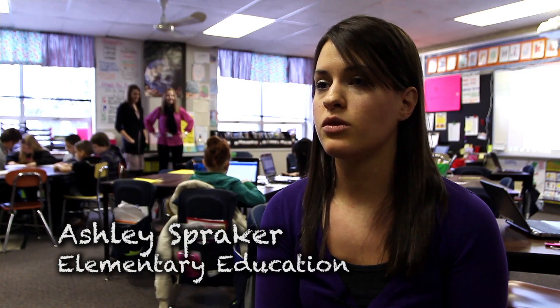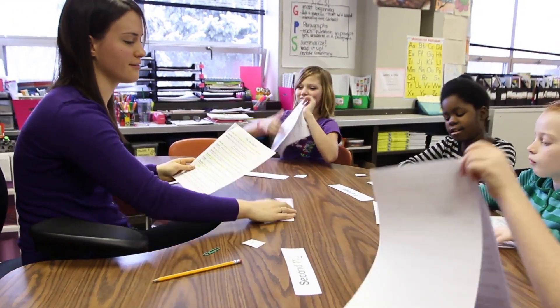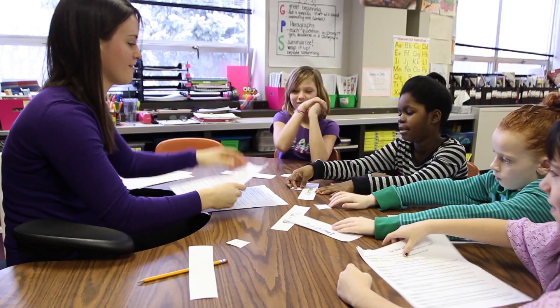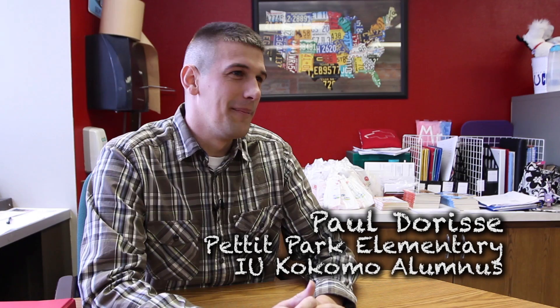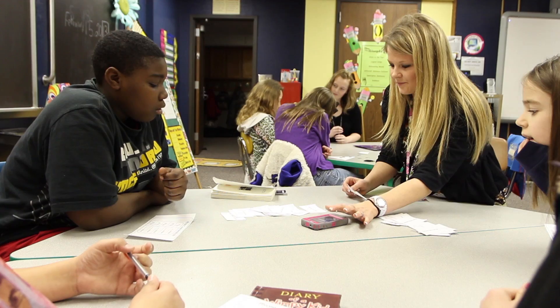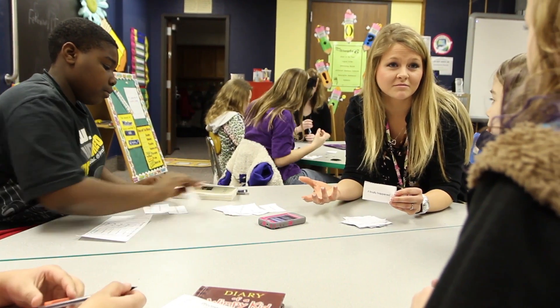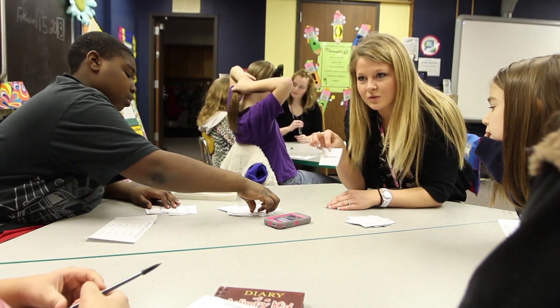We work with students one-on-one, we work with them in small groups, we get to do assessments with them — just things that normal teachers get to do. And what do the students think of pre-service teachers? They love it. They absolutely love it. They look forward to Tuesday every week, wondering when they're going to be coming and can I be with this person today? It's a constant struggle to let them share because they all want to be a part of that.